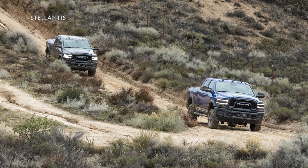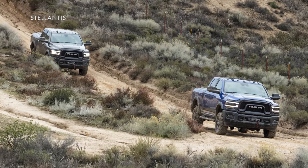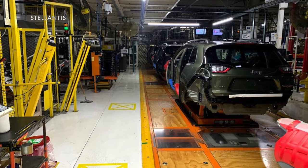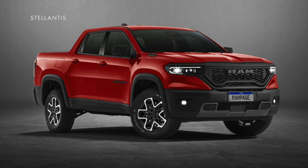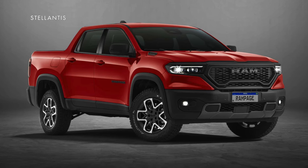Ram only makes full-size pickups now and has been talking about possibly bringing a smaller truck back into the mix. In fact, the UAW says that a new mid-sized truck is going to be built at the Stellantis-owned Belvedere, Illinois assembly plant. They used to build the Jeep Cherokee, which has been discontinued. Ram also recently launched a compact pickup about the same size as the Ford Maverick, called the Ram Rampage.